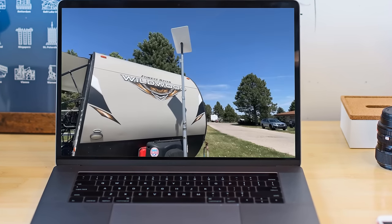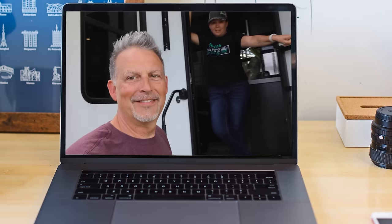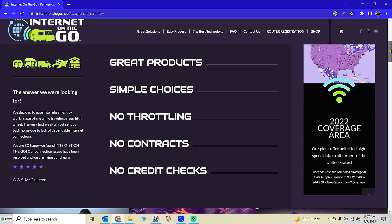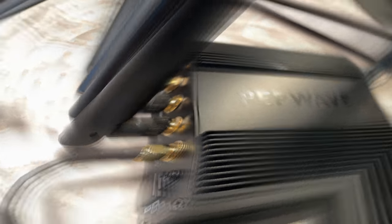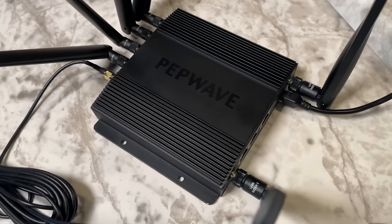Before we chose an internet provider for the RV, I spoke with my friend Joshua from the channel RV Gear and Far. He uses Starlink and travels across the country. However, after speaking with him, since many of our campsites have a lot of tree coverage, I knew Starlink just wasn't going to work for us. My friends Todd and Sheila from the channel Switch It Up recommended a company called Internet On The Go. I want to be very transparent — they did not sponsor this video, they did not pay us to create it, and we paid full price for our equipment. Internet On The Go uses Verizon and T-Mobile for cellular service, and we have Verizon coverage in the majority of the campgrounds we go to. They also use Peplink equipment, and we went with the Max BR1 Pro 5G router.